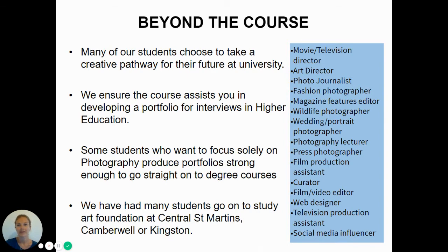We've had students study editorial photography and go straight on to degree courses in journalism. Alternatively, we've had students go to Cambridge University to study liberal arts, and one student focused on film and went to UCLA in America — just to give you an idea of destinations in the future.